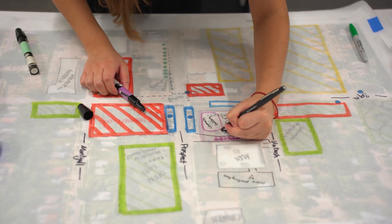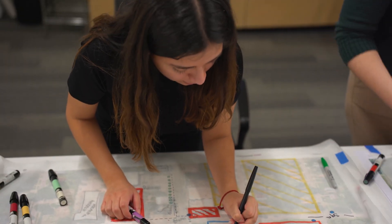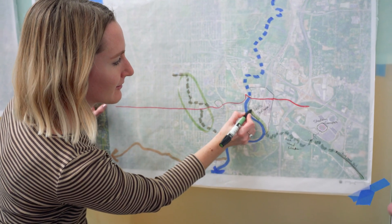Getting students in here and giving them the opportunity to work on a project on a real site in the city that we can go out and look at is just an incredible experience.